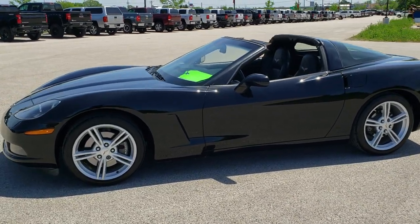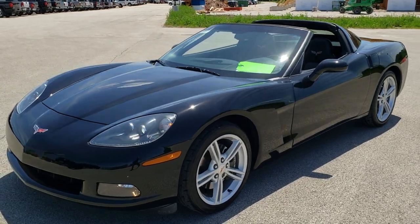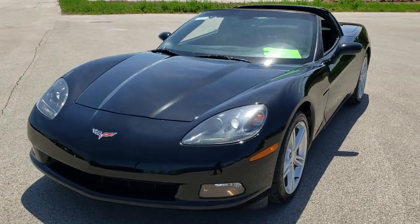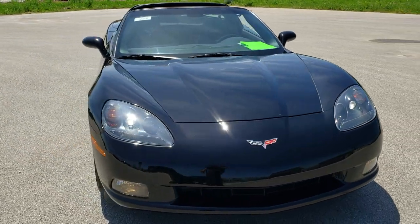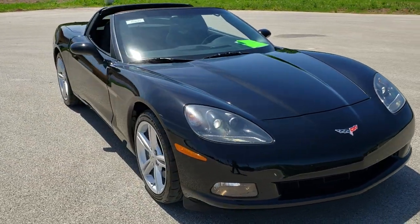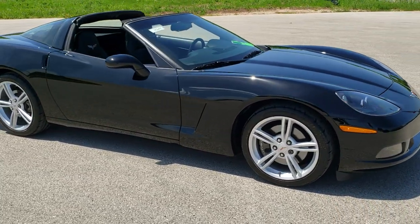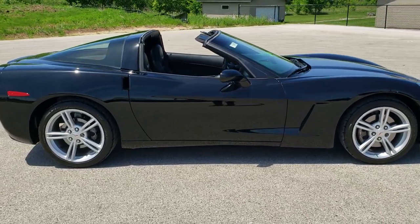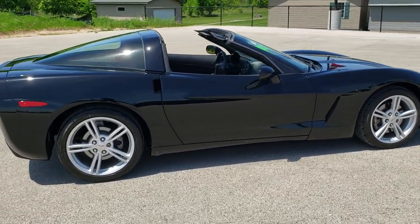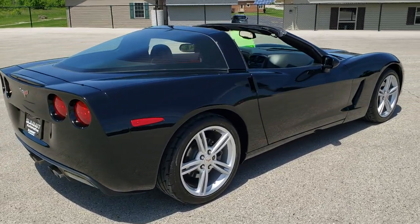This is stock number 10675. We are here at Summit Automotive in Fond du Lac, Wisconsin, your new and used sports car headquarters. Today we are checking out this extremely clean 2010 Chevy Corvette LT2. This vehicle has the 6.2 liter V8 LS3 motor which pumps out 430 horsepower. This car has been fully safety inspected by our service shop and has a fresh oil and filter change.